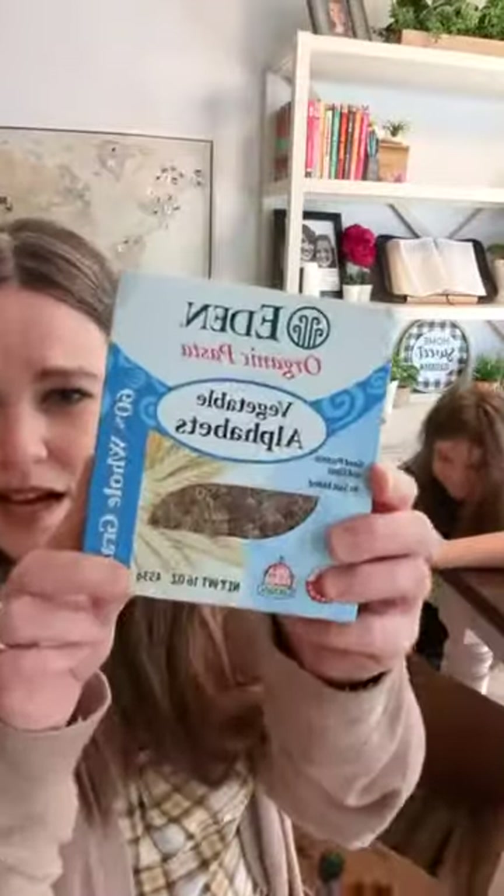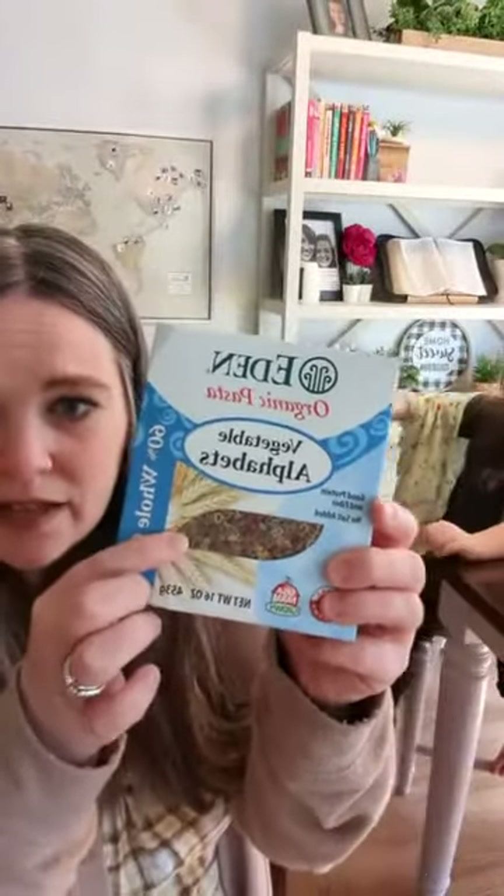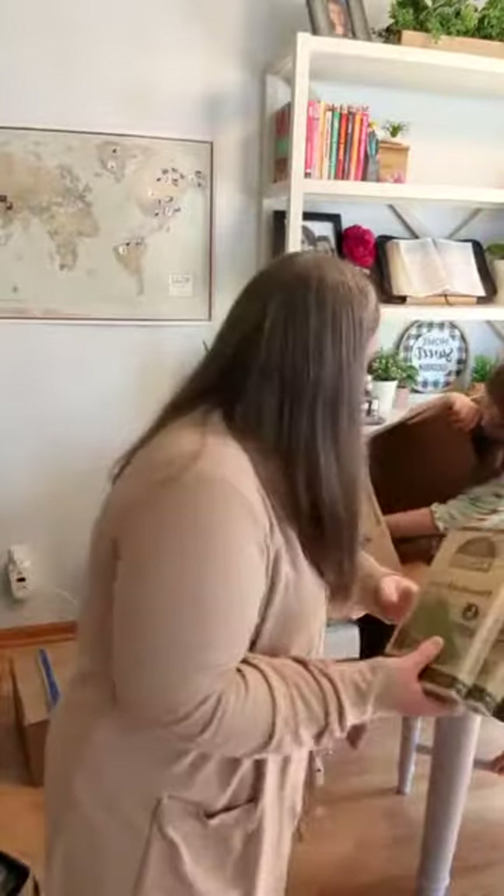I have bought these before and I just got another one — they're little alphabet pasta. It's fun for little ones. I got three of those. I've been trying to order these for a little while and they keep being sold out. I was really glad they shipped.